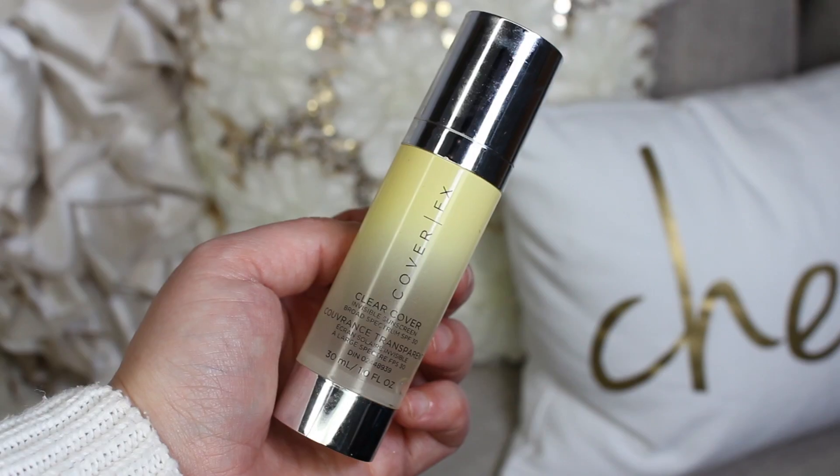I've also been loving the Cover Effects Clear Cover Invisible Sunscreen Broad Spectrum SPF 30. It works as your SPF but also doubles beautifully as a primer because of its consistency — so smooth. If your morning moisturizer doesn't have SPF and you need to add some before starting your day, I definitely recommend this, especially for makeup wearers, because it sits really beautifully underneath makeup unlike some other SPF products.